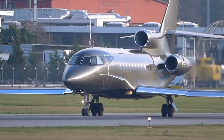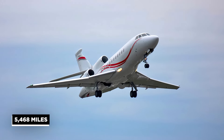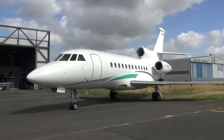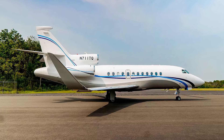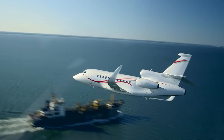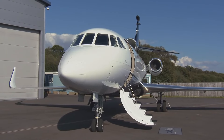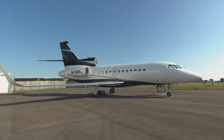The Falcon 900EX's range is one of its most amazing characteristics. With a maximum range of 5,468 miles, it can fly non-stop from New York to London or Los Angeles to Tokyo, making it an ideal aircraft for trans-oceanic travel. Because of its excellent aerodynamic design and advanced avionics, the Falcon 900EX is also extremely efficient. It has winglets to minimize drag and increase fuel efficiency, as well as an innovative flight control system to optimize fuel consumption and emissions — meaning it is not only quick and powerful, but also environmentally clean and cost-effective to operate.